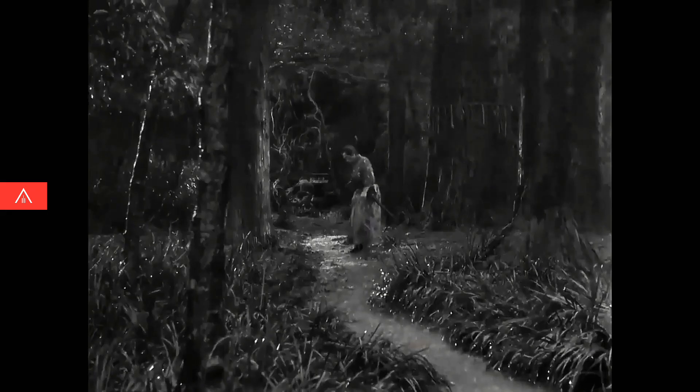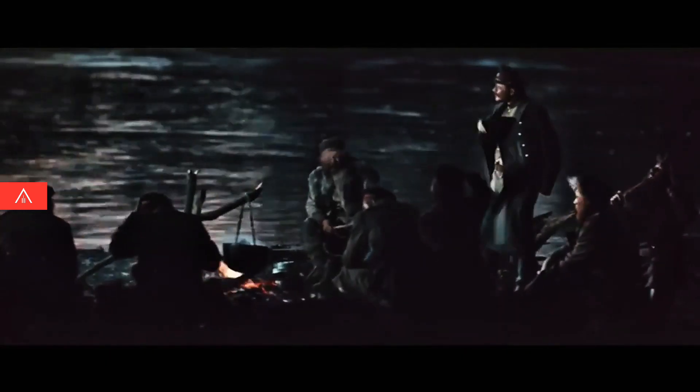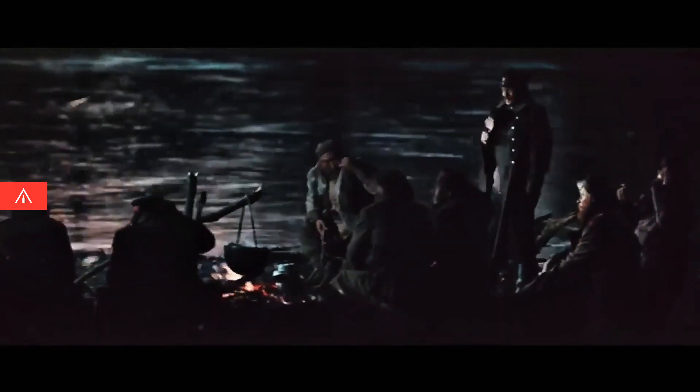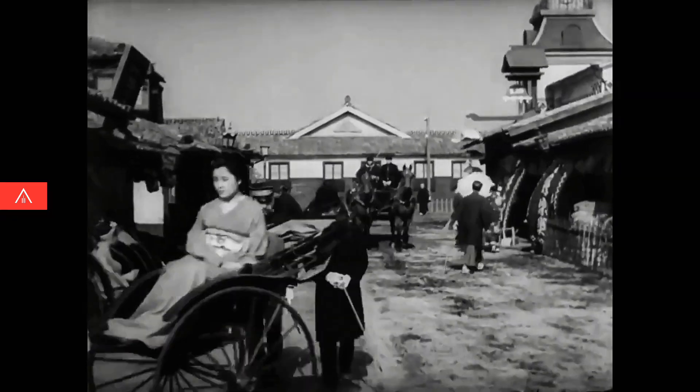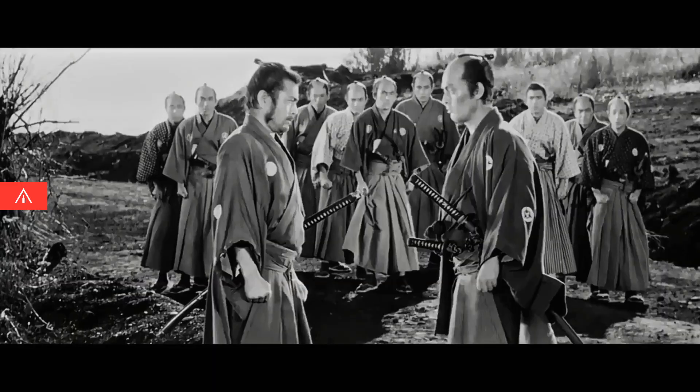A Kurosawa film moves like no one else's. Each one is a masterclass in different types of motion, and also ways to combine them. Over a career spanning half a century, he made 30 films, and in all of them, the movement is surprising and cinematic.